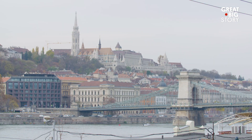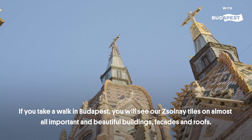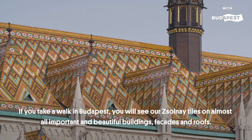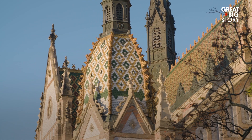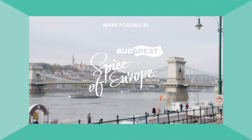Here's some advice when visiting Budapest: look up. I mean, way up. This great big story was made possible by Budapest, Spice of Europe.